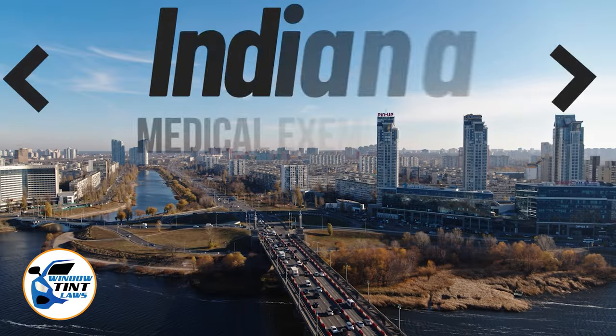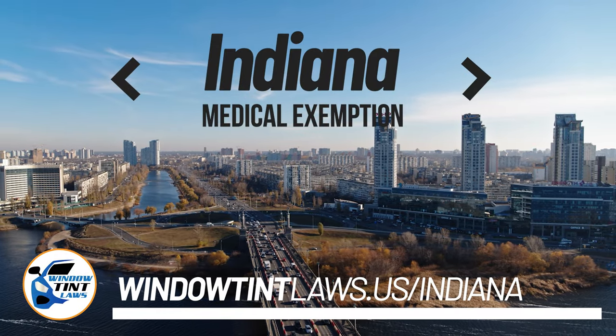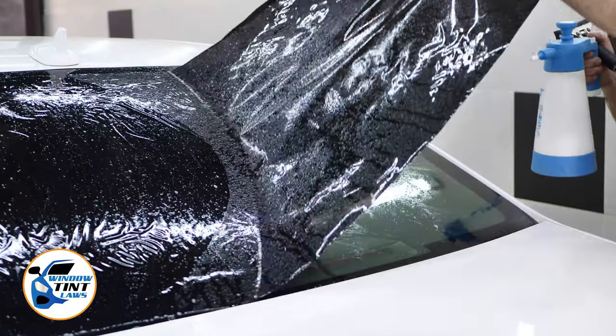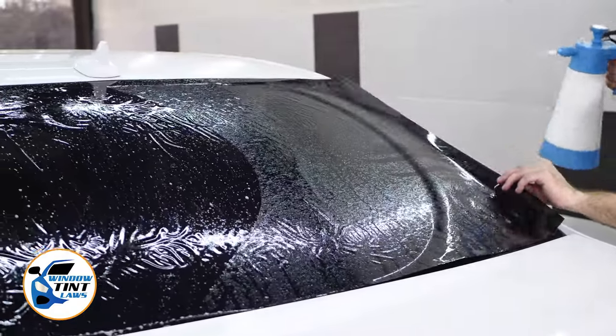Indiana has established window tinting regulations to enhance road safety. However, individuals with specific health conditions may find these regulations limiting. A medical exemption permits the legal use of darker window tints and we're here to guide you through obtaining this exemption.